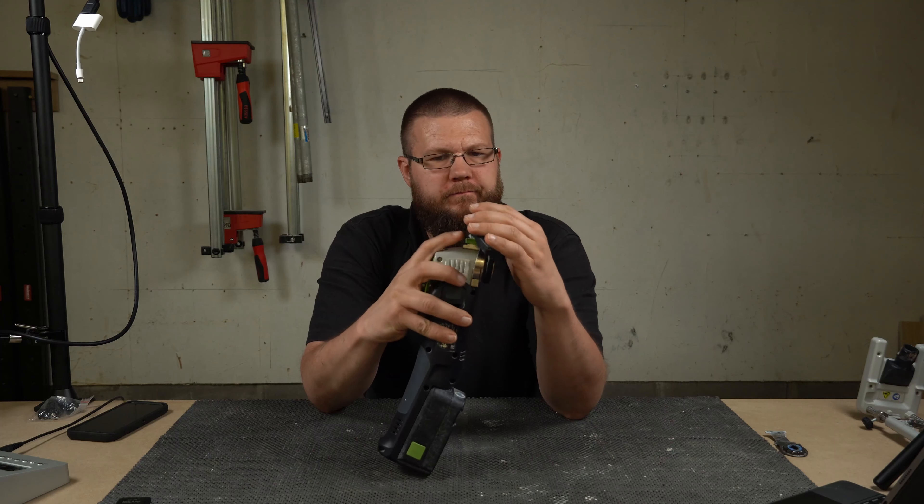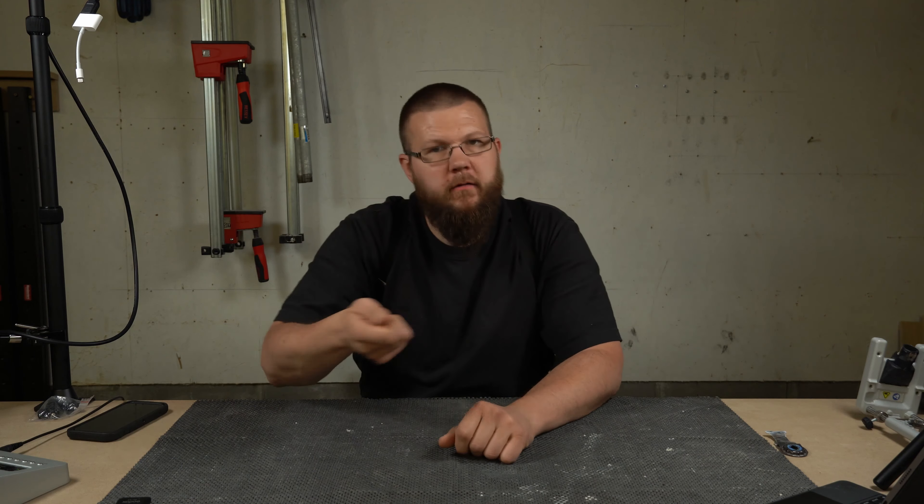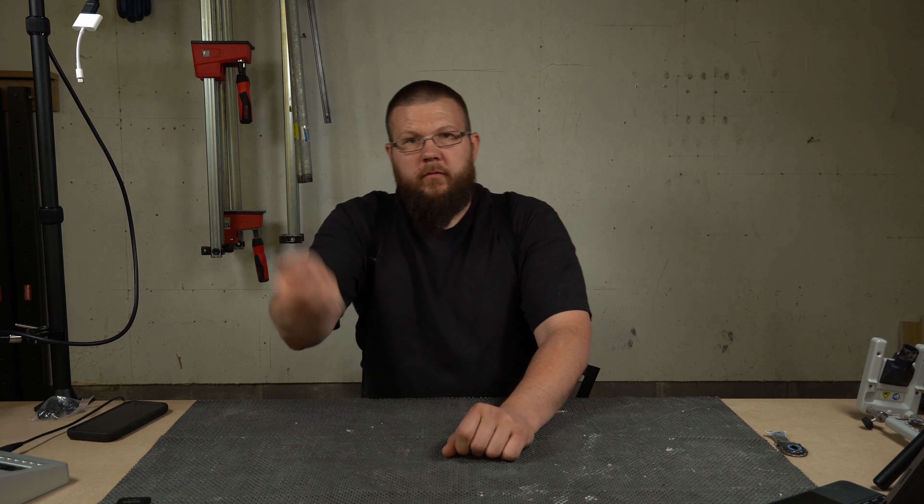I have a DeWalt oscillating tool as well that I use just for banging around and cutting whatever. But I don't even touch it anymore — it makes me sick.